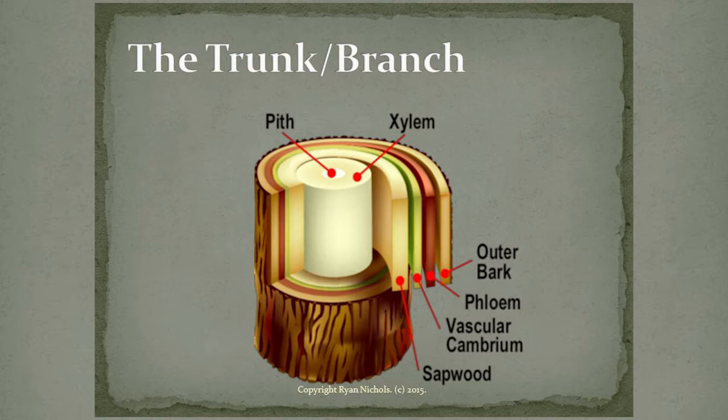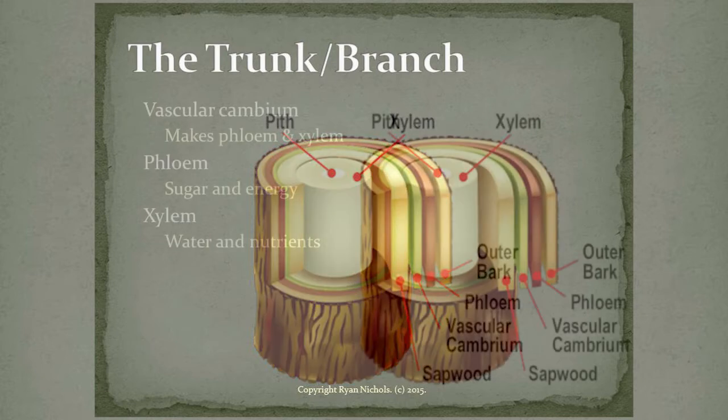The vascular cambium is where all cellular division takes place on the trunk or branch, and it's generally just one cell layer thick — very, very thin. Bark beetles love to feed on the phloem, and that cambium layer is so thin they cannot feed on the phloem without damaging it. Then you have the sapwood, which is basically this year's xylem that's developed. Some trees, most conifers, will have heartwood — that stops conducting water and is generally filled with sap to prevent decay.